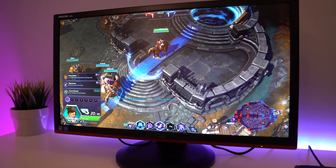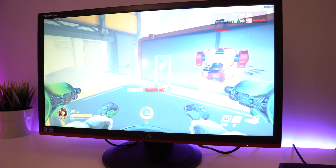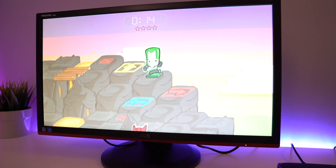I threw it up against Dota, Heroes of the Storm, Overwatch, World of Warcraft, and Castle Crashers, and it performed admirably.